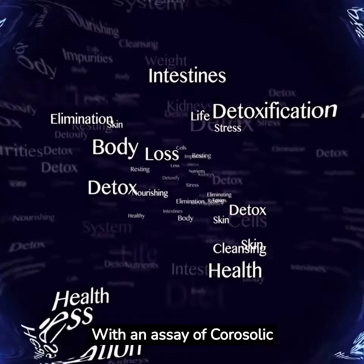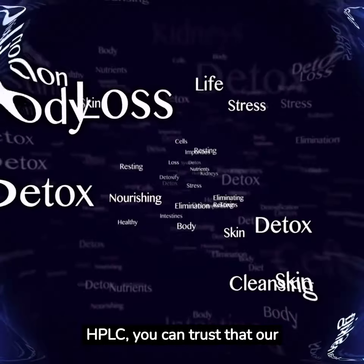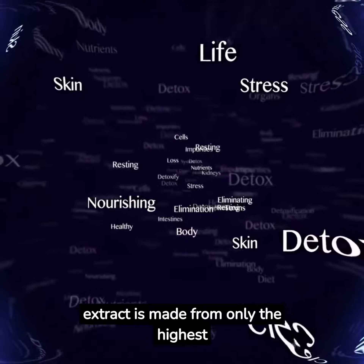With an assay of corosolic acids NLT 1% and 2% HPLC, you can trust that our extract is made from only the highest quality ingredients.